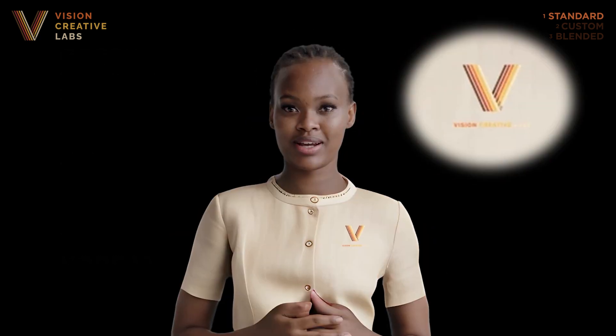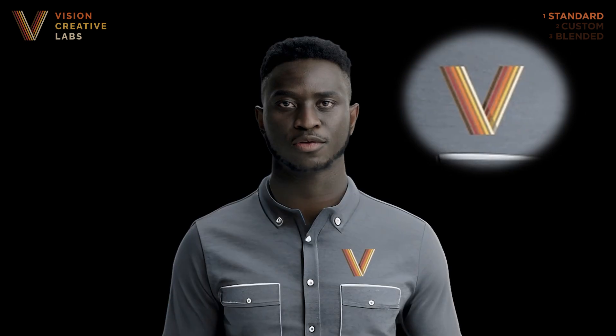Some of us can even be customized with your logo and brand color scheme. On the downside, we're available for anyone who wants to use us, so there's a chance you'll see me popping up elsewhere representing other companies. We might not be as exclusive or bespoke as the other options, but Layer 1 avatars are a speedy and budget-friendly choice.